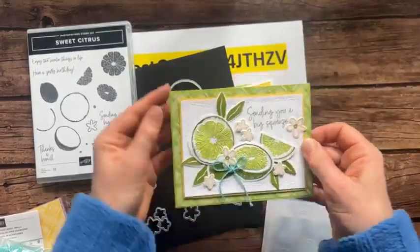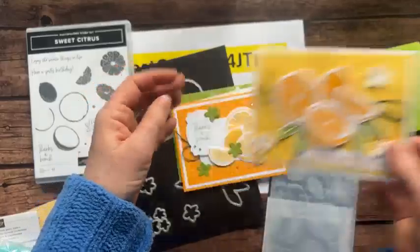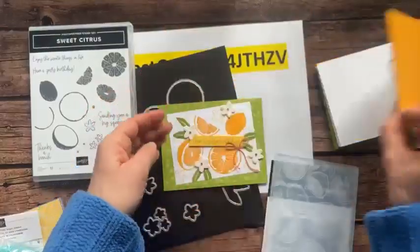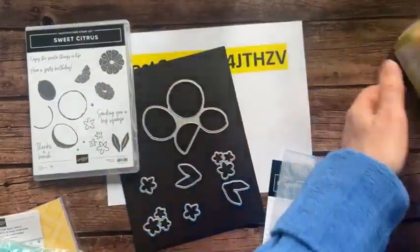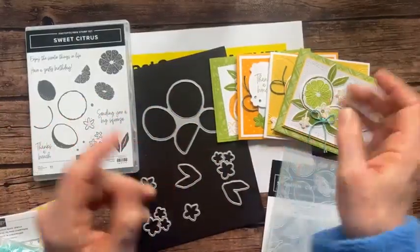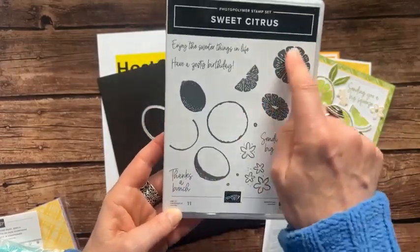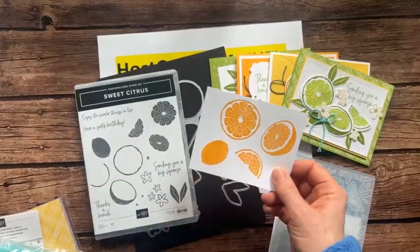Here are the four cards: a little 'sending you a big squeeze,' 'enjoy the sweeter things in life,' 'thanks a bunch' with more little stamping, and 'have a zesty birthday.' Whenever I had an extra piece of designer series paper from the outside, I put it on the inside. The sentiments are: enjoy the sweeter things in life, have a zesty day, sending you a big squeeze, and thanks a bunch. You can see how these images fit right inside the die and then stamp so perfectly.